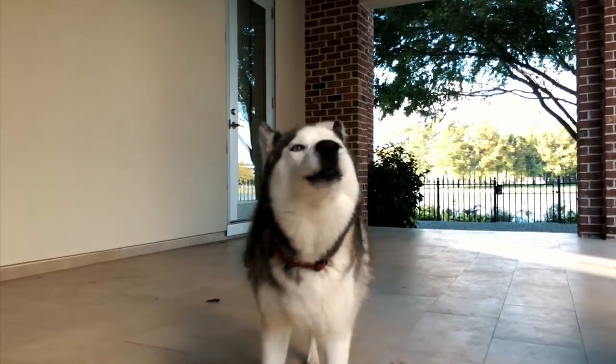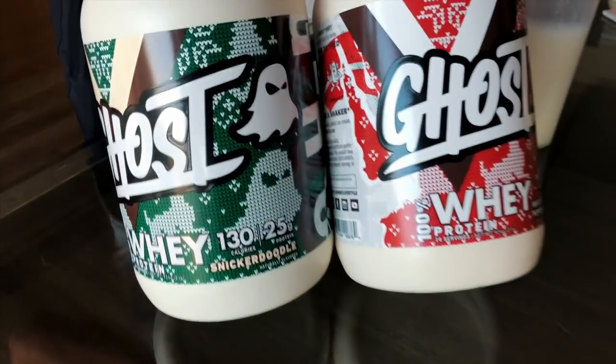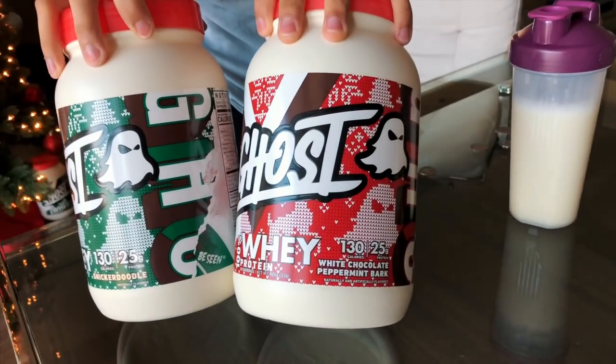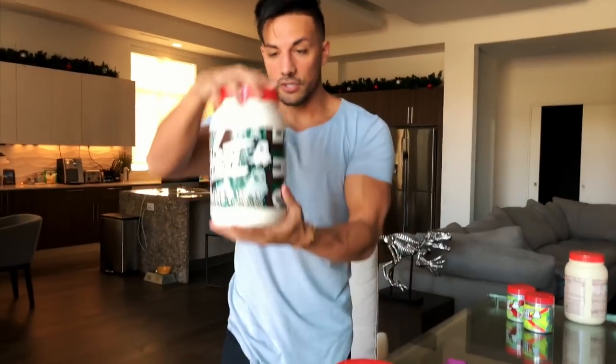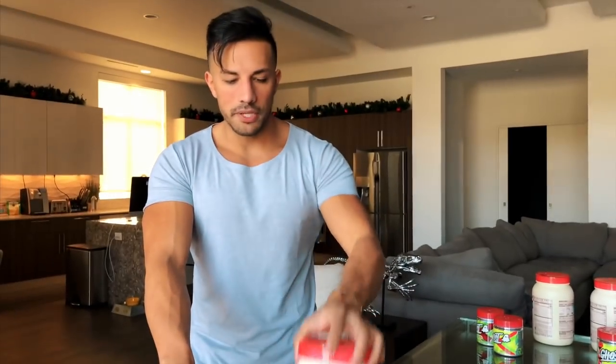Good morning YouTube! I just got out of the shower and I'm having myself a protein shake. I wanted to show you the two limited edition proteins dropping on Cyber Monday with Ghost — they have a Snickerdoodle and a White Chocolate Peppermint Bark. Honestly, this Snickerdoodle is now my official favorite protein — it's growing on me every single time. The White Peppermint Bark is really, really good as well.